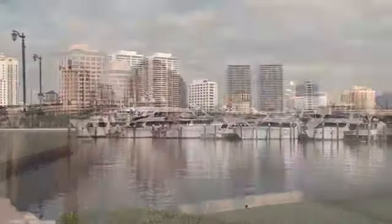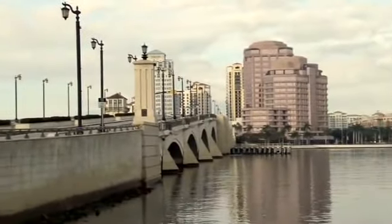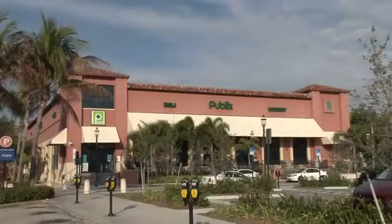Fountain View is located minutes from exciting downtown West Palm Beach and City Place restaurants and shopping.